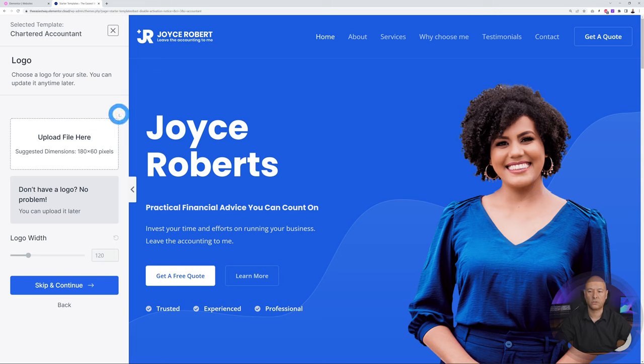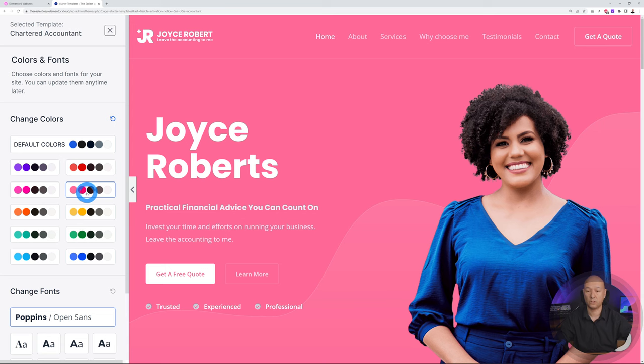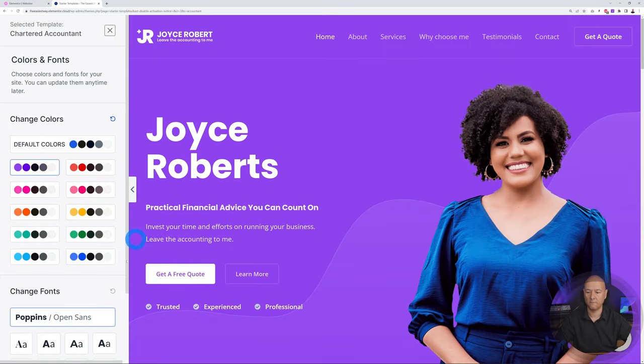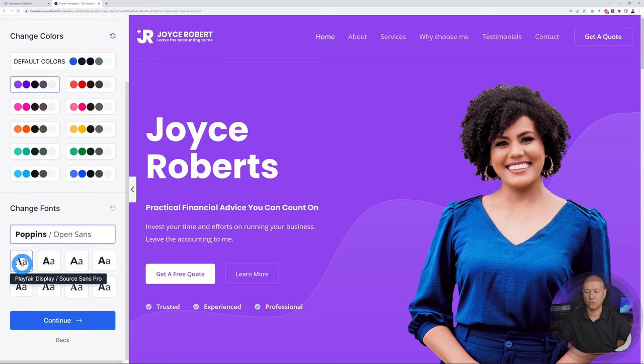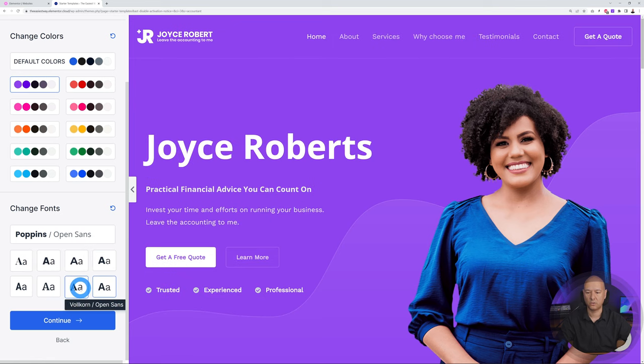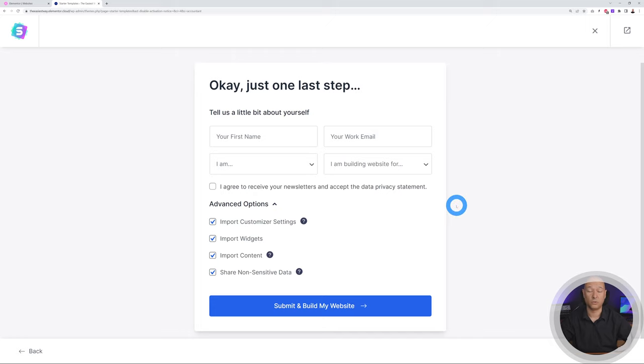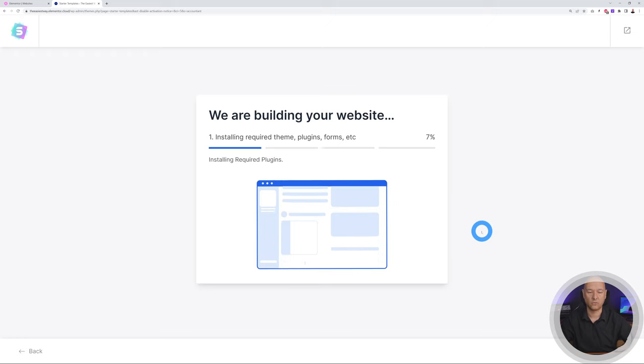Let's import the demo content. Click Skip and Continue. You can select your color scheme — by default it's blue and dark, but you could choose purple for a more feminine look or green for masculine. Select based on your company colors. You can also select your font — click on them to see a live preview of how it changes the layout. Find the right fit, click Continue, optionally fill out your details, then Submit and Build My Website. It takes a few seconds to import.